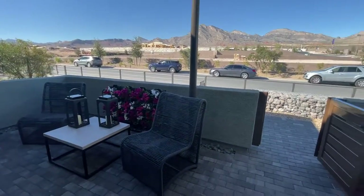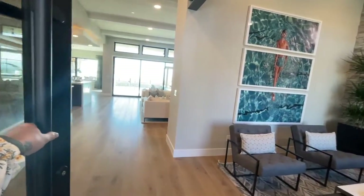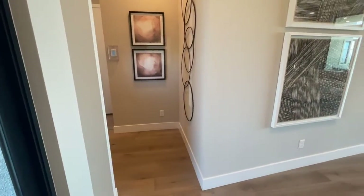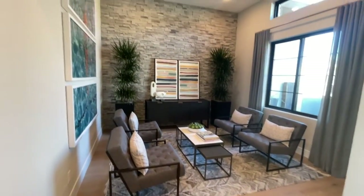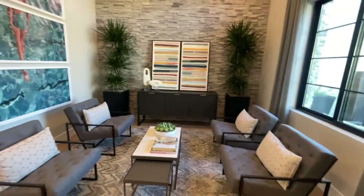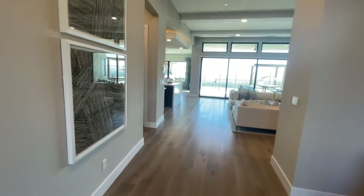Just like Toll Brothers, pretty much everything in this house is going to be an upgrade when you buy in this community. The build time is about 10 months, and the reason it's a little shorter than Toll Brothers is because they pre-select the structural options. This pivot door, for example, is an extra $20,000. The HOA is $48 for Summerlin West and $106 for Overlook, and it will be a gated community. The ceilings look like 12 feet — it probably depends on the elevation. When you walk in, there's a nice little den.